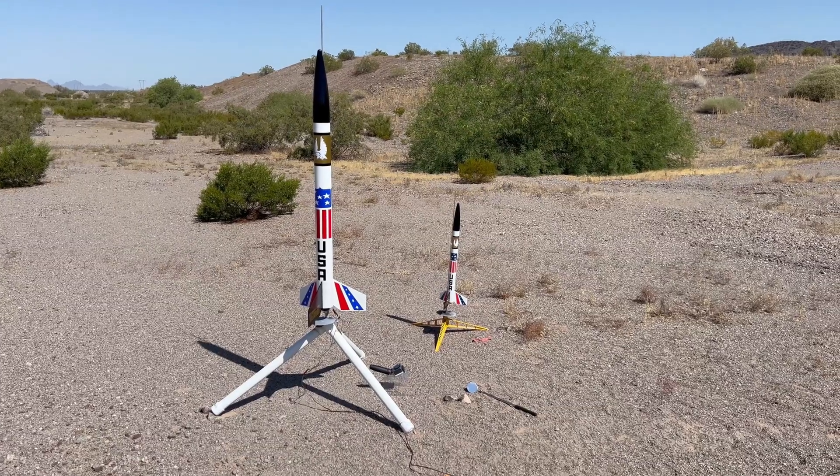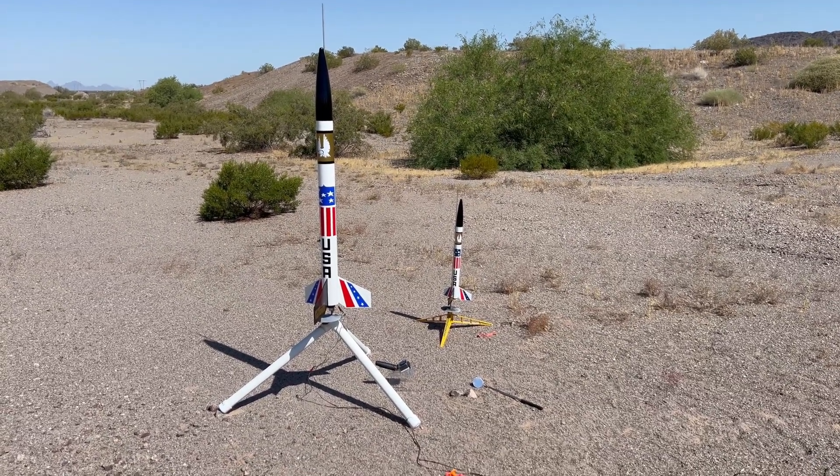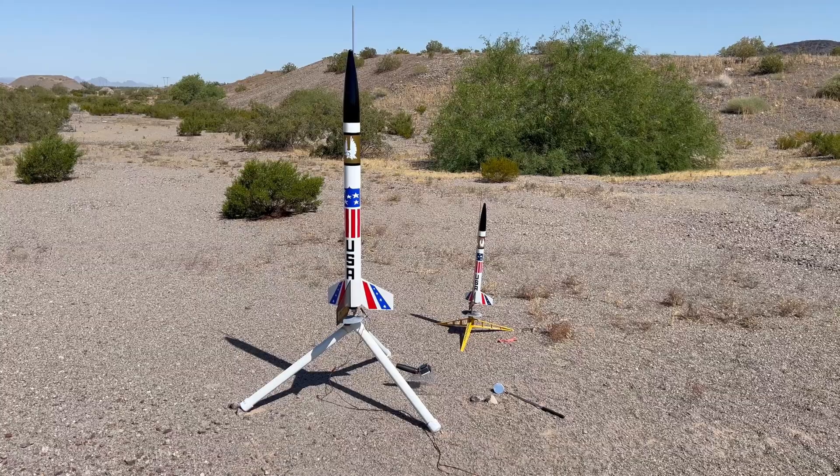Next up are two Citation Patriots. The small one is an Estes model going up on a C11-5. The big one is a Bad Boy Rocketry model going up on an F50-6T.